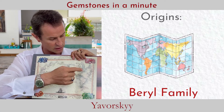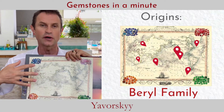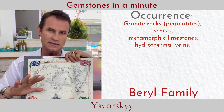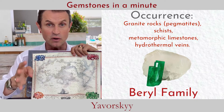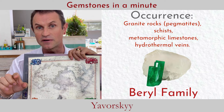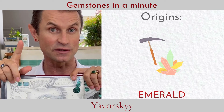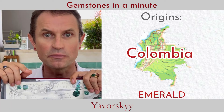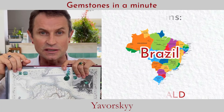Generally, beryl is not that rare. We can find beryl family gemstones like aquamarine, emerald, and morganite on pretty much every single continent, as you can see on the world map. From a geological point of view, they come from metamorphic rock, pegmatite, granite rock, and hydrothermal veins.